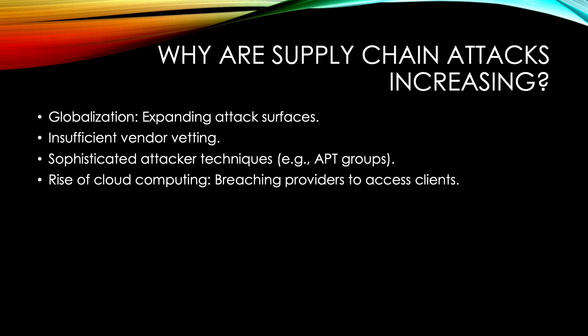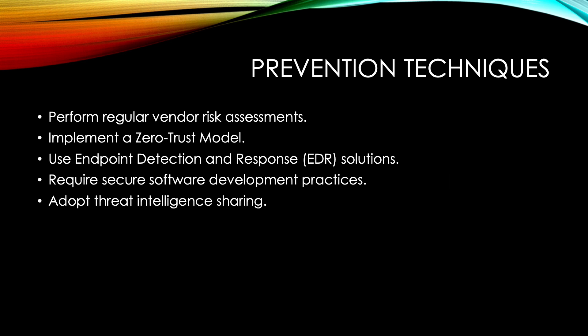While supply chain attacks are complex, there are steps organizations can take to reduce their risk. First, perform regular vendor risk assessments. If you're in the EU, this is also regulated by the NIS-2 directive — you have to ensure all third-party vendors meet your organization's security standards and regularly audit their systems and policies. Second, implement a zero-trust model — assume that no user or system is inherently trustworthy, and require authentication and monitor access across the board. I'll link my video on zero-trust in the description.